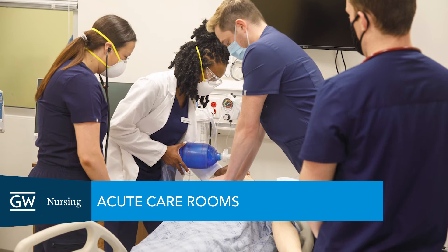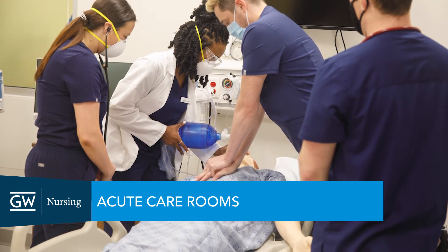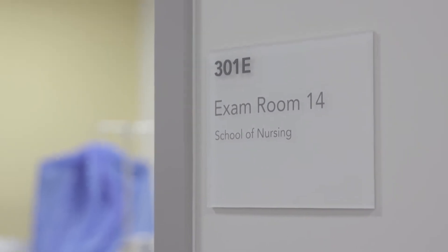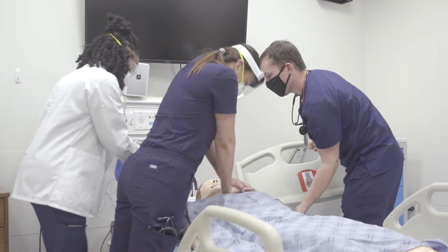In the OSCE Center, which stands for Objective Structured Clinical Exam, there are two acute care rooms where accelerated BSN and acute care nurse practitioner students learn critical care skills.